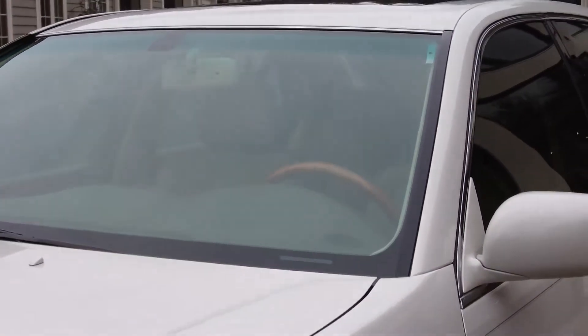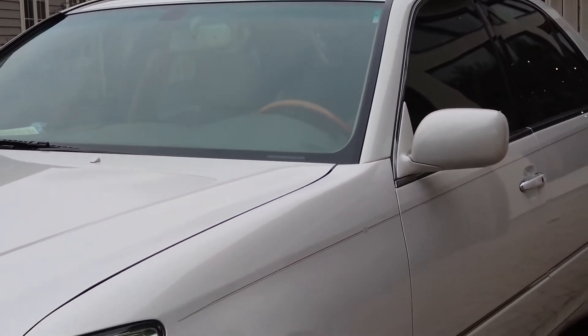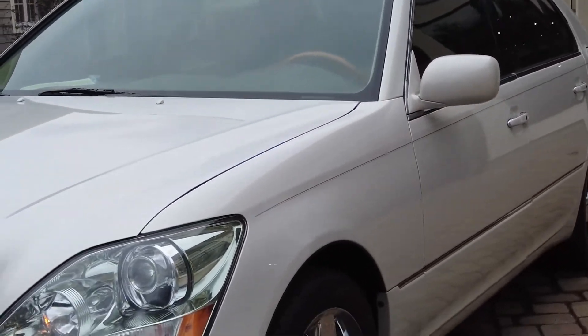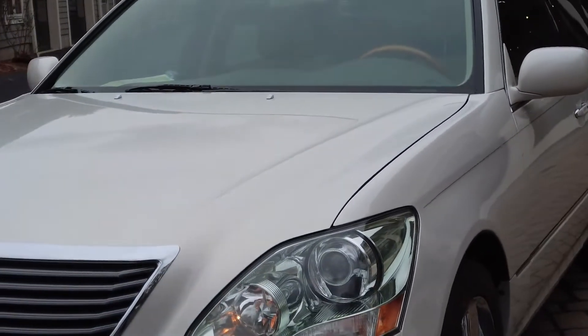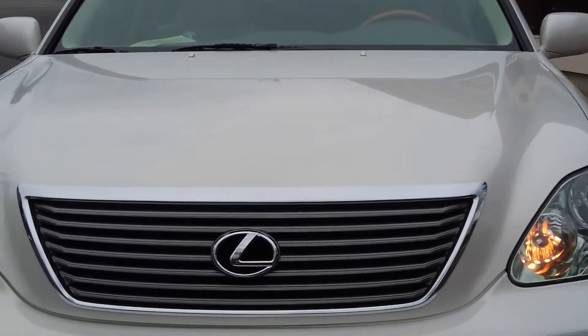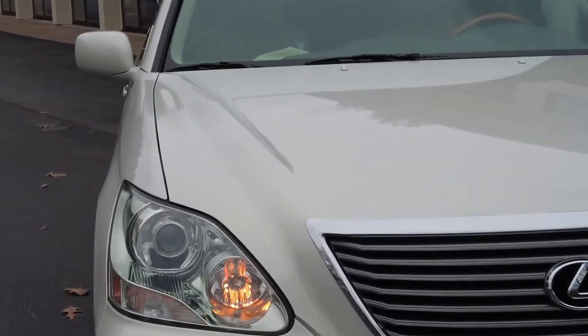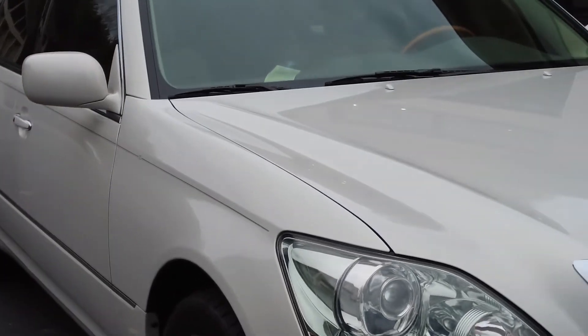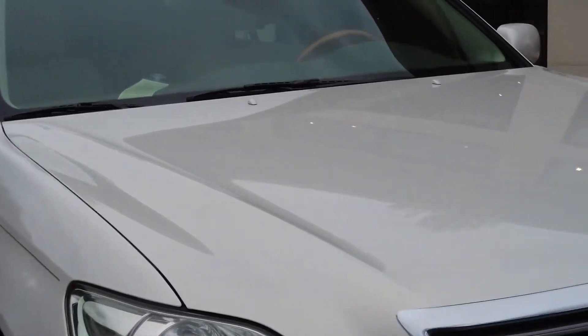We're going to take a look at the exterior, get inside, and look at the engine compartment. Walking around the vehicle, there are literally no imperfections I could point out. The headlamps, chrome body lines, and this beautiful pearl white paint all look great.